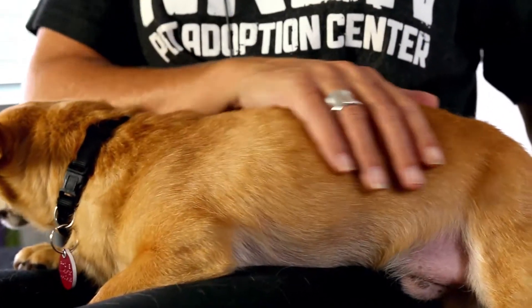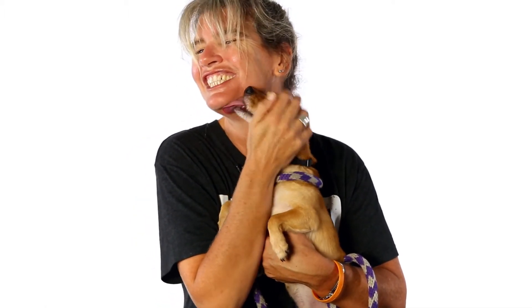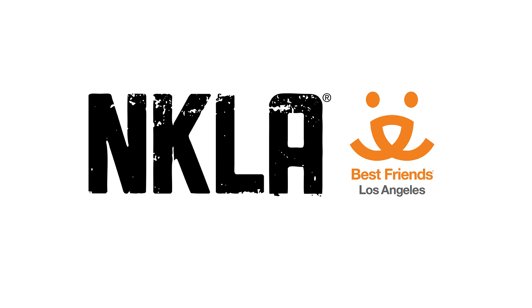He's a real lap puppy. He loves to snuggle up with you, loves to be held, and loves, as you can see, to give lots of kisses. He's very affectionate. He's not going to let me talk — that's how much he wants to kiss you.